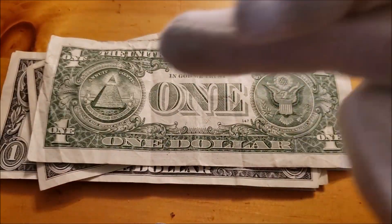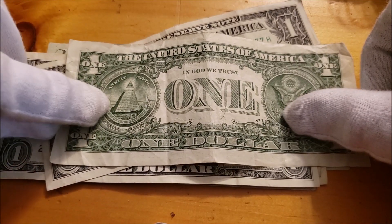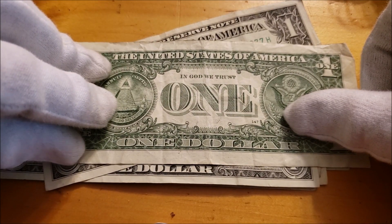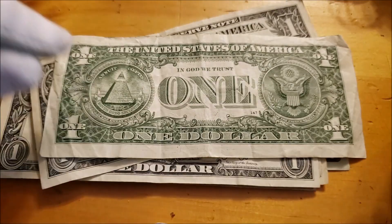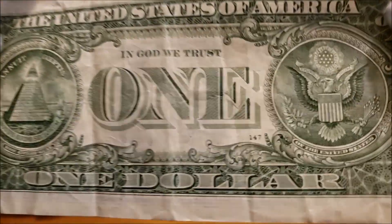The reverse of the note — back of the great seal. Sometimes you'll get some issues around the Roman numerals down here for 1776, and the steps, just because the detail is so fine on the back. However, not in this one.